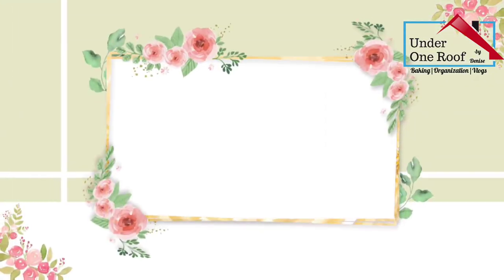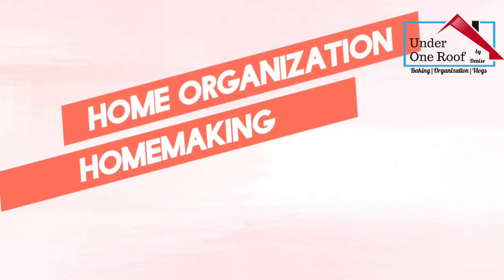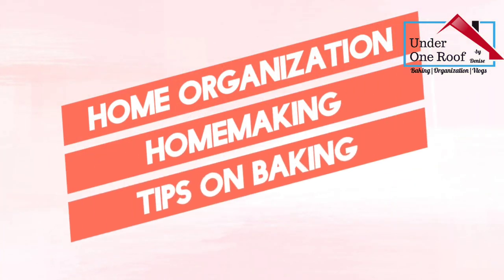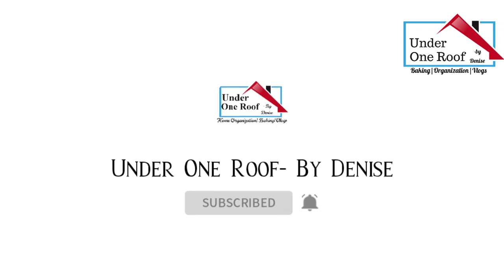Hey everyone, welcome back to Under One Roof with me, Denise. If you're new here and if you love videos on home organization, home making, and tips on baking, well, this is the spot. Please do consider subscribing and pressing that bell icon for further updates from me.